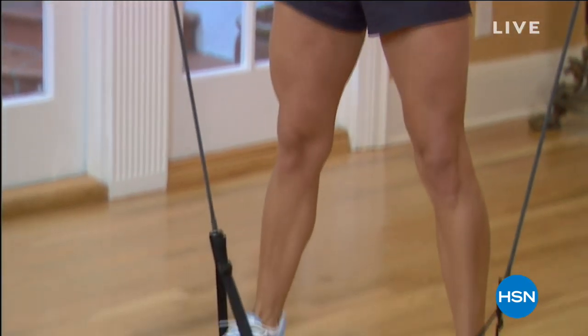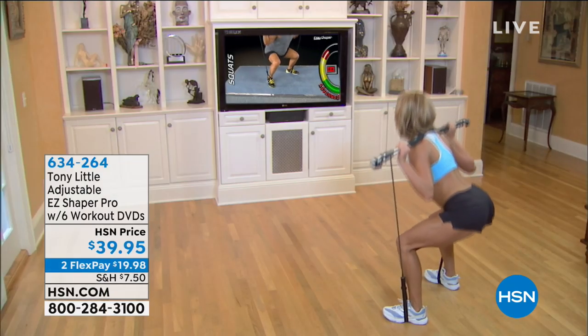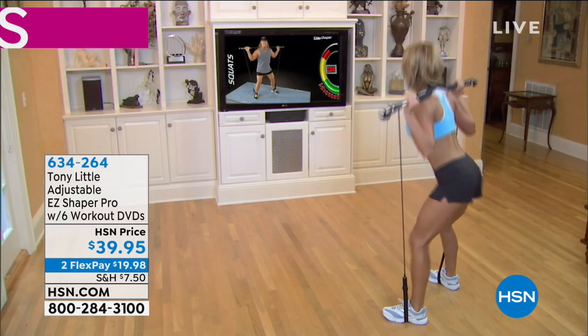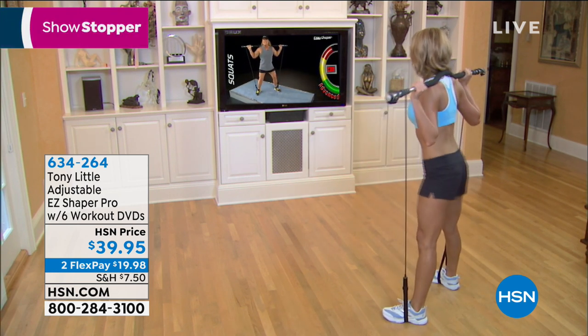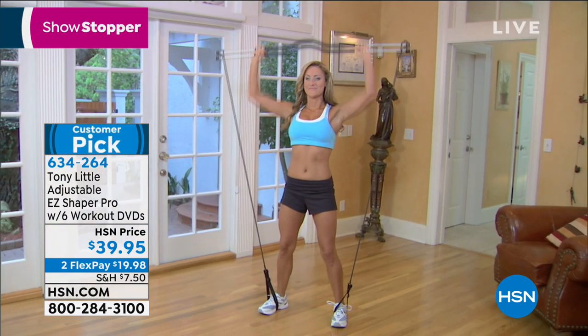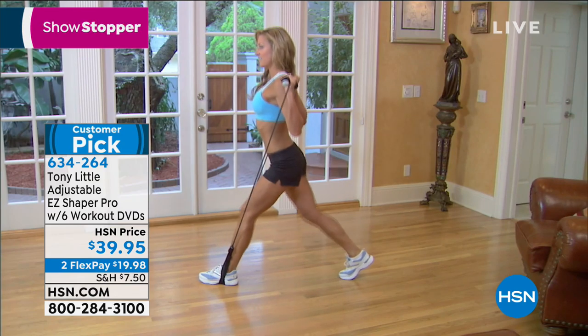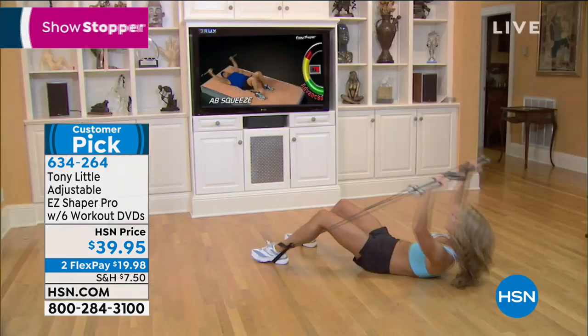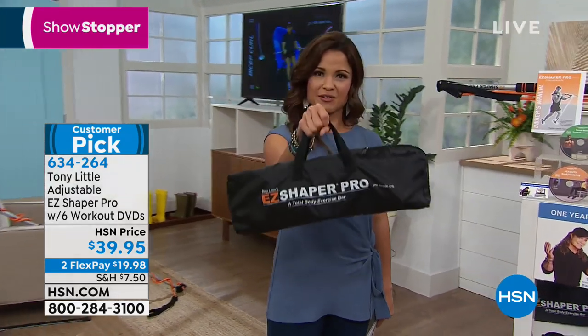I want you to see something — this woman is getting a full body workout: upper, lower, cardio, the core. But how would you normally have to do that? You'd have to go to the gym or buy tons of equipment — heavy, bulky, hard to put together. That is where the Easy Shaper Pro comes into play. This is a patented system from Tony Little. An entire full body workout is in this bag right now.